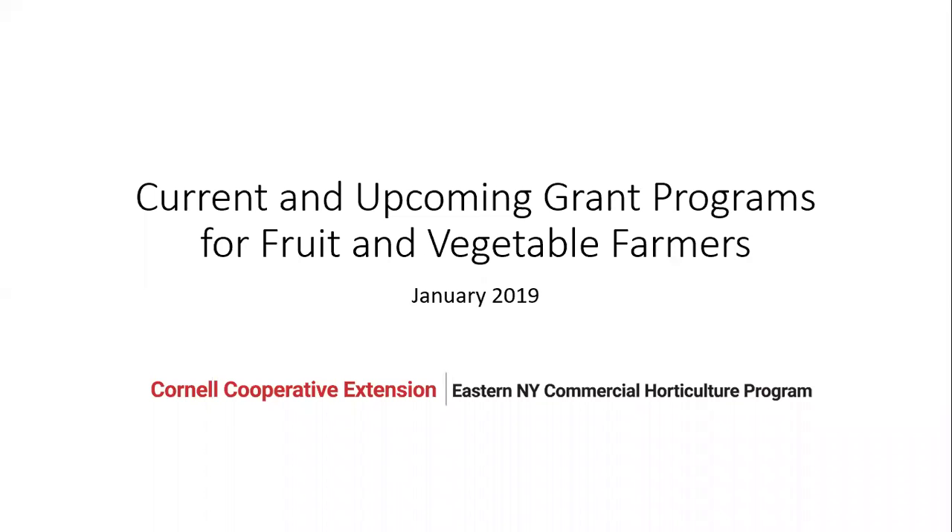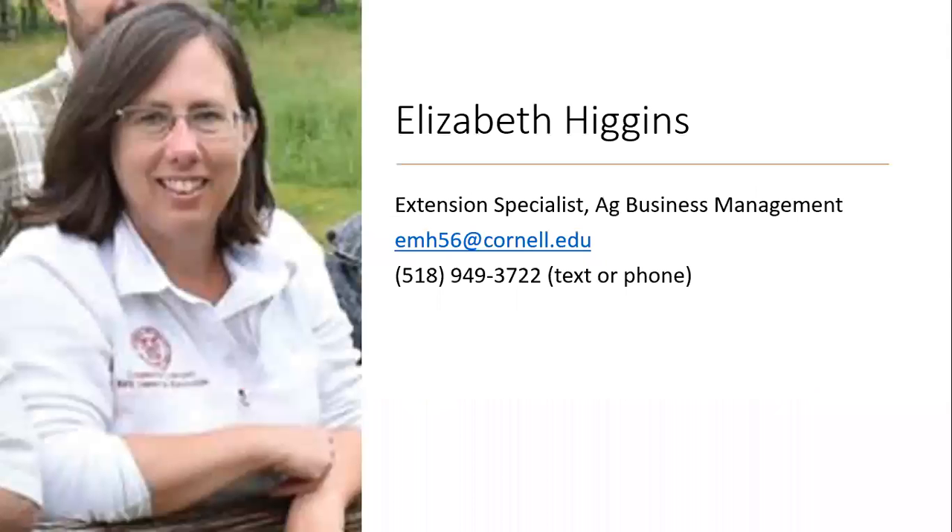Hello and welcome to the January webinar on current and upcoming grant programs for fruit and veg farmers. I'm Melissa Higgins, an Extension Specialist in Ag Business Management with the Cornell Cooperative Extension's Eastern New York Commercial Hort Team. This is my contact information if you have questions after this webinar.